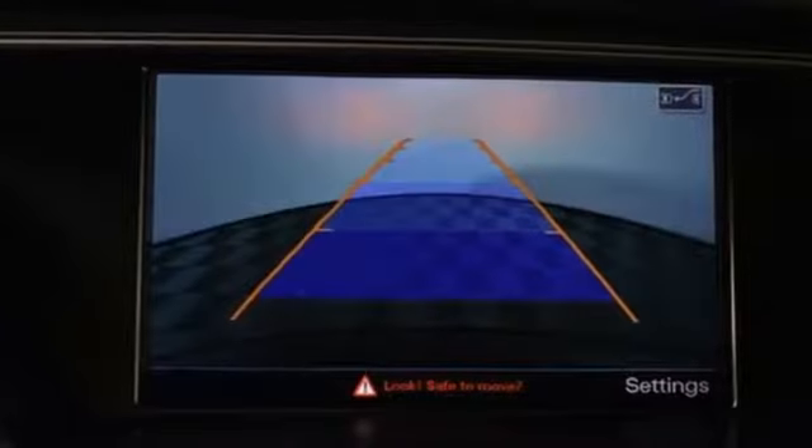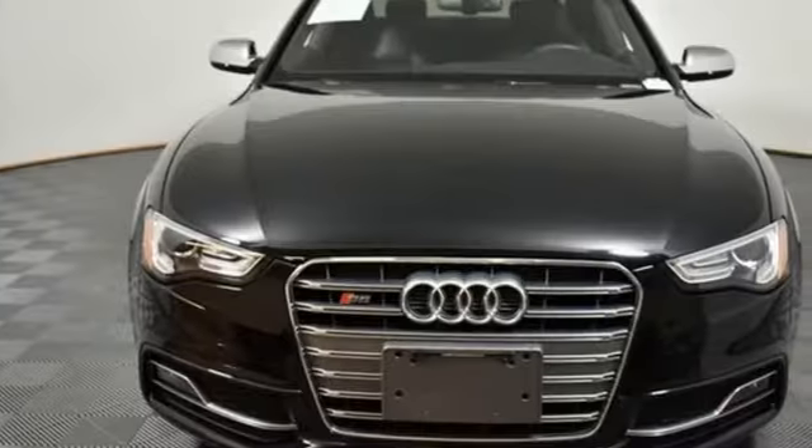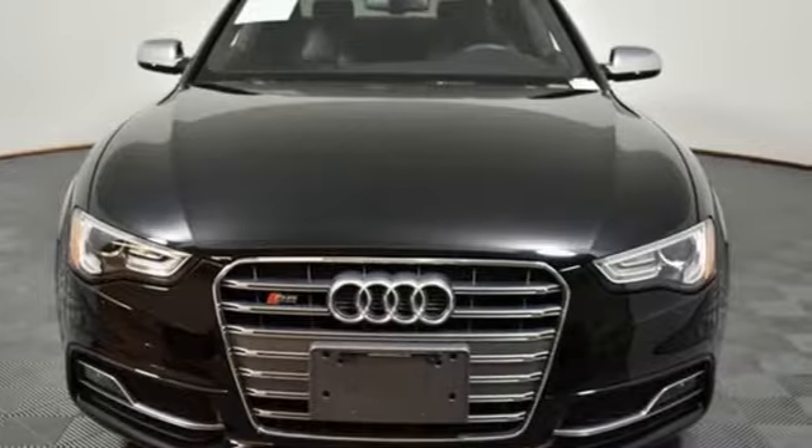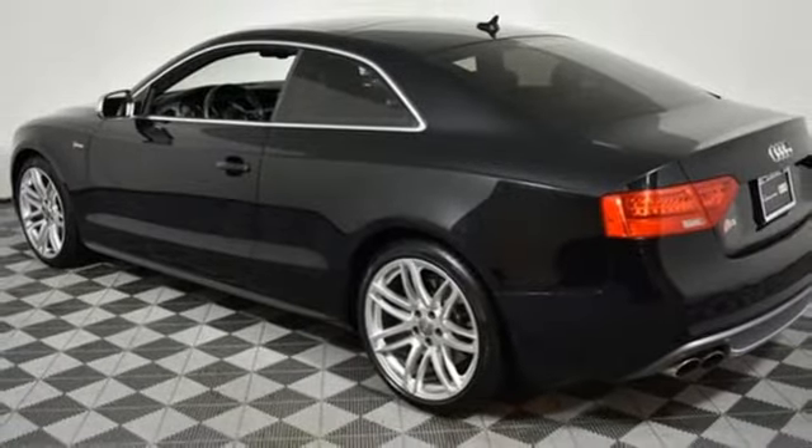New Car Test Drive calls it a grand touring car designed to cover lots of ground at high speed while coddling a pair of occupants. They seat 2 plus 2 — the rear seats are for occasional adult passengers or for bringing small kids along.